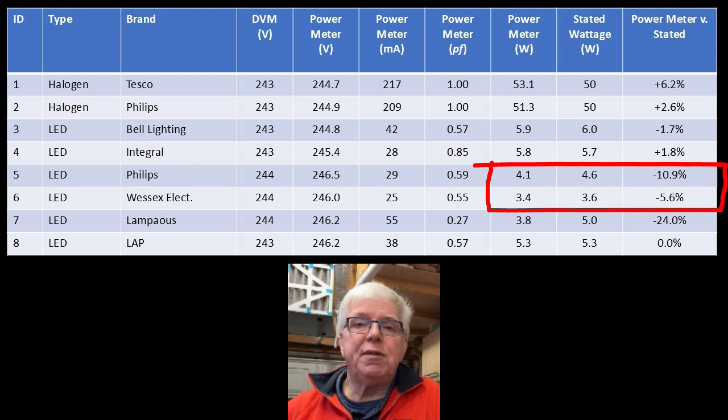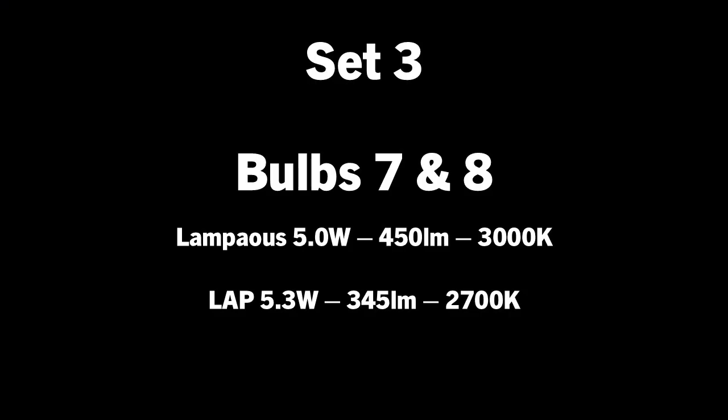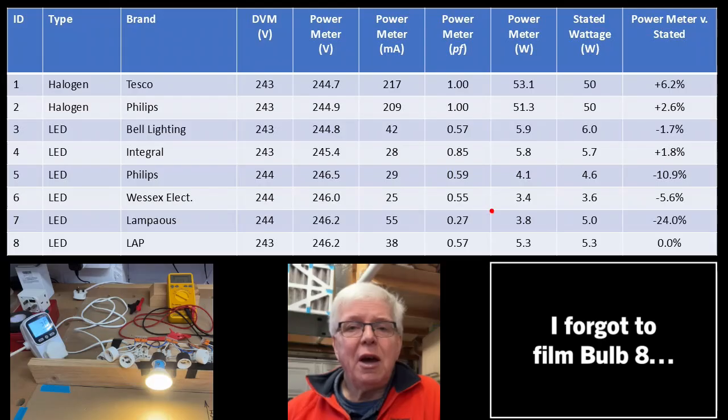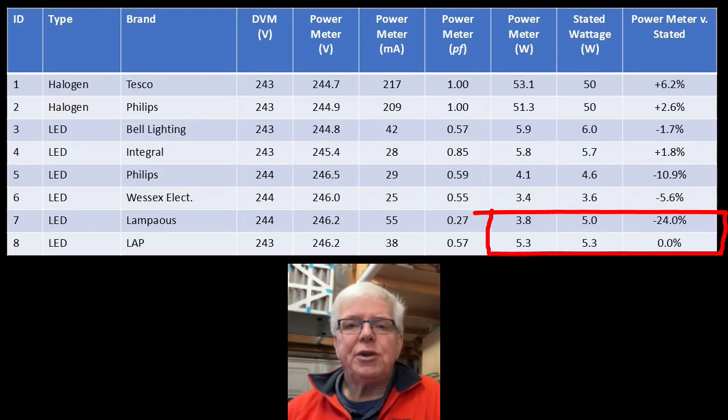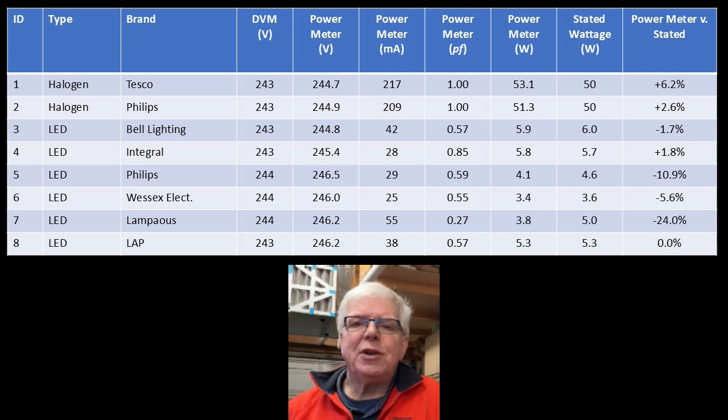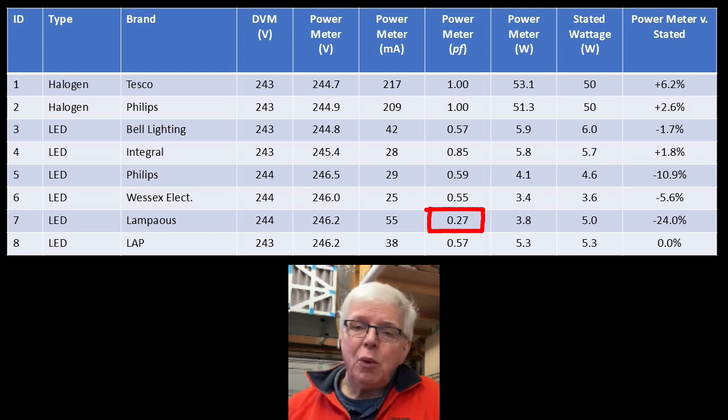Then we come to the LampHouse and LAP bulbs — seven and eight. The LAP measures exactly as per the stated value, but what's going on with the LampHouse? The meter only indicates 3.8 watts compared to the stated value of five — that's a whole 24% lower. And also look at the power factor: it's right down at 0.27, compared to the average value of just under 0.6, which is typical for downlight-style bulbs like the GU10. I think we need to shine some light on what's going on — sorry, couldn't resist that.